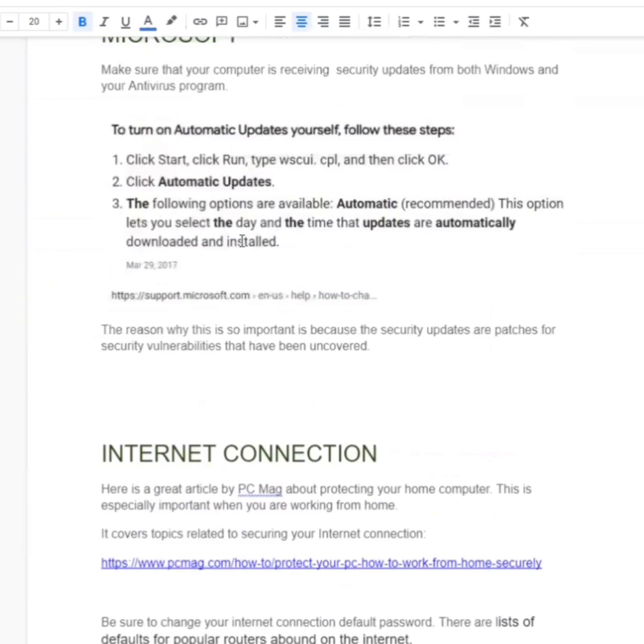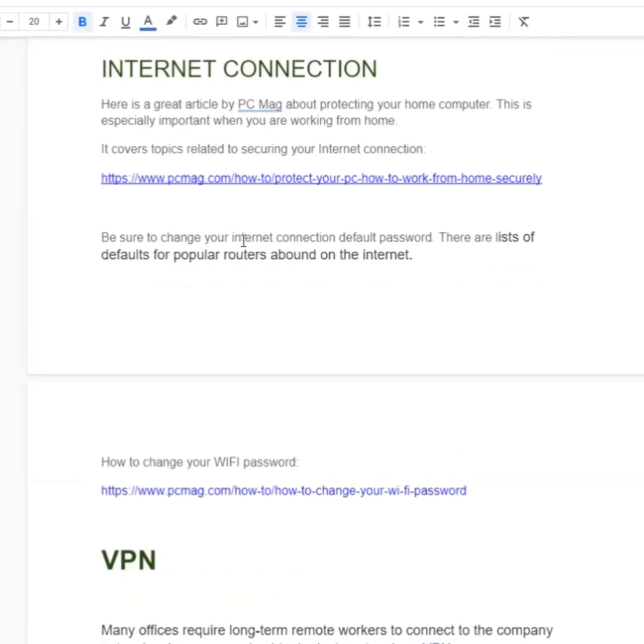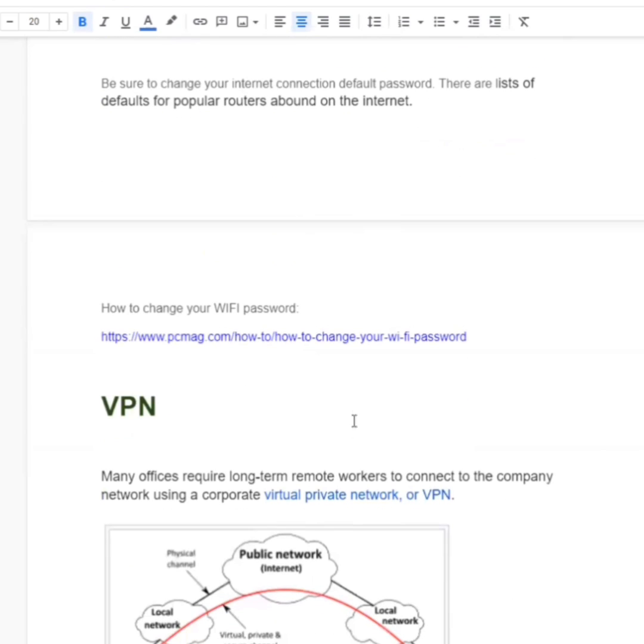While you're at PCMag, type in antivirus first, and then also search your internet connection security and how to change your WiFi.